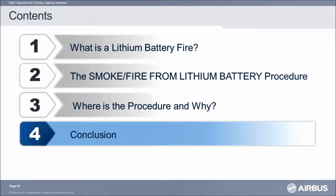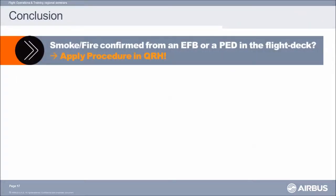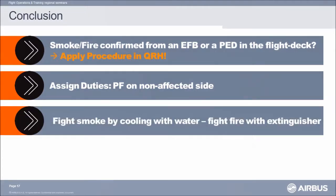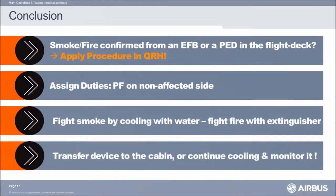As a conclusion, what to remember is quite simple. If you have smoke or fire from a portable electronic device, think lithium battery and apply the procedure. Pilot flying, you may need to adapt — give control to the pilot monitoring if necessary. Remember that you have to cool the battery, and to do so, pour water or non-alcoholic drinks on the device until smoke disappears. If possible, transfer the portable electronic device to the cabin — the cabin crew will deal with it. If not possible, cool it down and monitor it throughout the flight.